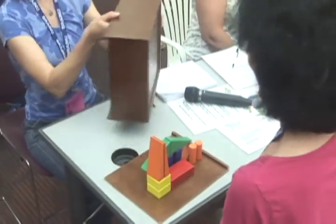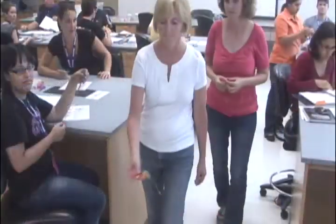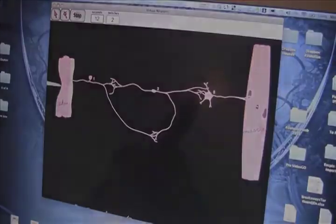Model making is emphasized throughout, adding complexity as concepts are expanded. We've developed a simulation program as a capstone activity for learning about feedback and circuits, an important concept for understanding homeostasis.